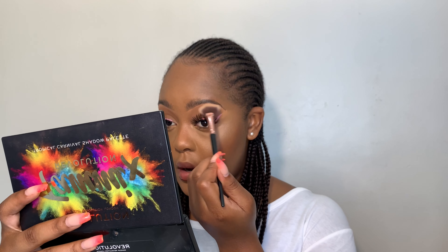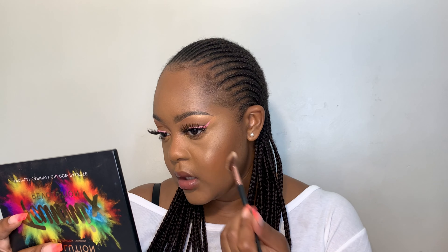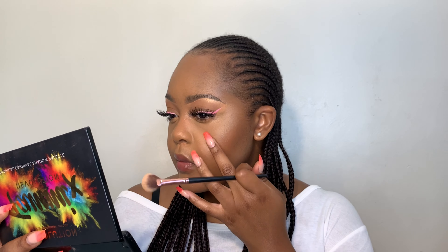I'm going to start highlighting my face, starting on my nose and blending it out with my finger. Then I highlight my brow bone area. I used to apply my highlight here but now I apply it on my cheek and blend it upwards so it's more concentrated on my actual cheek — so when I smile it shows right there.